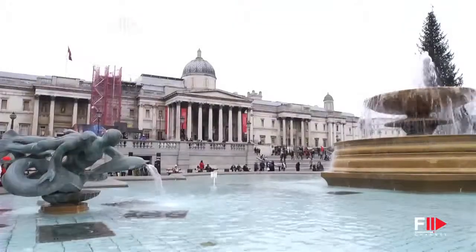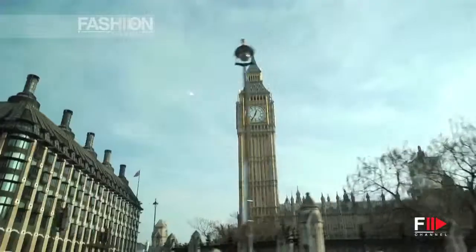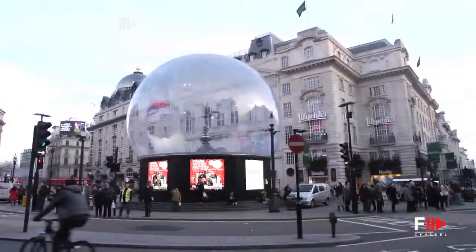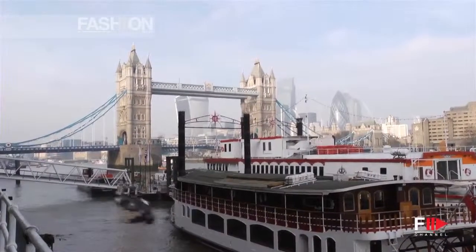As soon as I get in here, I'm ready to shop. Coming to London, you have to check out a few sights in the city: Piccadilly Circus, Buckingham Palace, and right behind me is Tower Bridge.